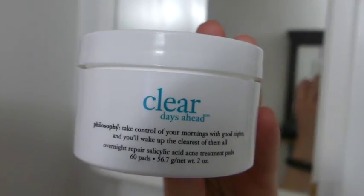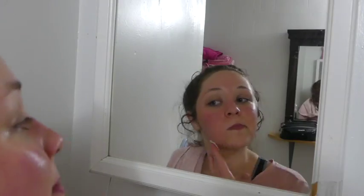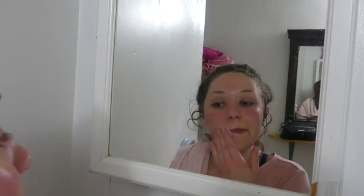Next I use Philosophy's Clear Days Ahead Toner Pads. These are just like pre-moistened little pads that are full of toner. I use those all over my face.